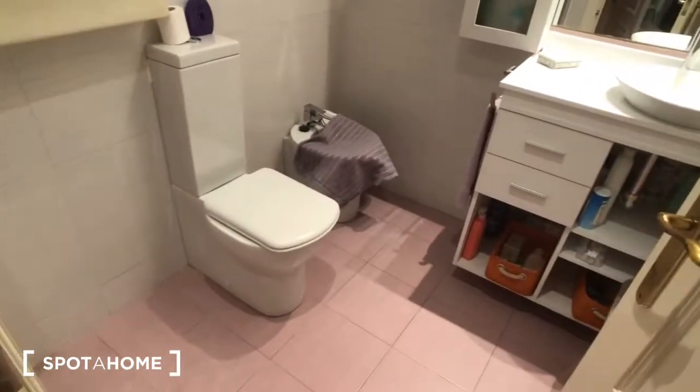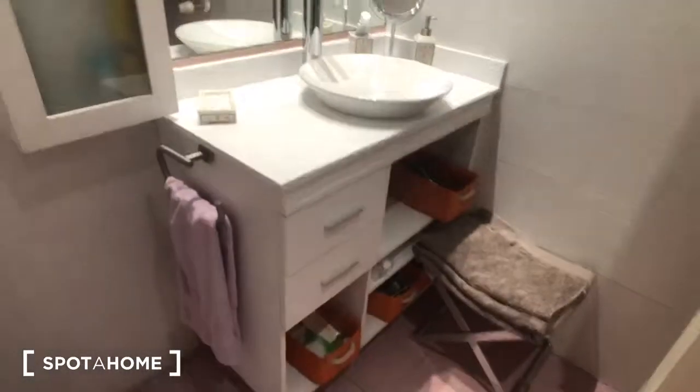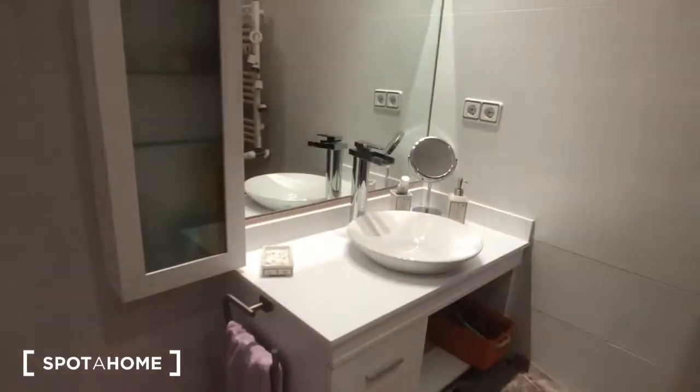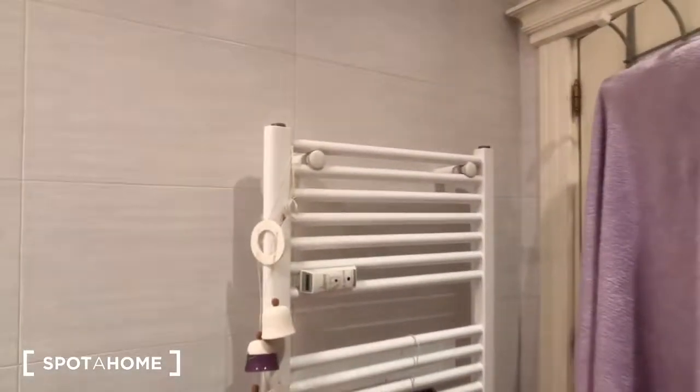This is your ensuite bathroom. We have the toilet, the sink, and the mirror. Behind here we have the towel warmer, and then this is the shower — it's a cool purple tile in the shower. There's also an interior window.